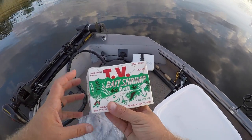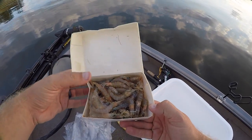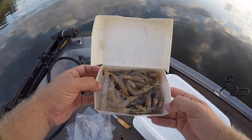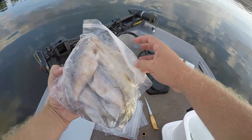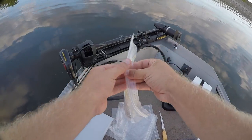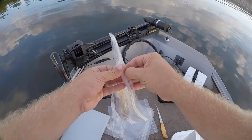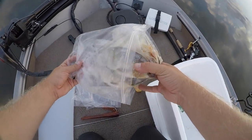Thanks for tuning in — this is AF&S Outdoors. We've got some TV bait shrimp, just like last time, about three of these guys on a size 5/0 circle hook is about perfect. We also have some big frozen shad — we'll cut each of these into some big chunks for the noodles.